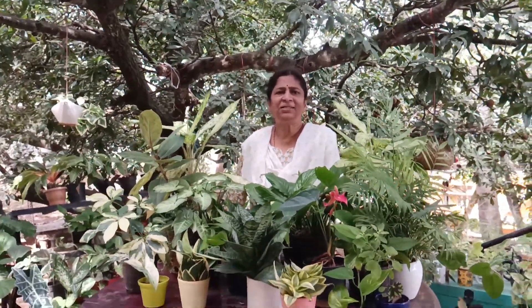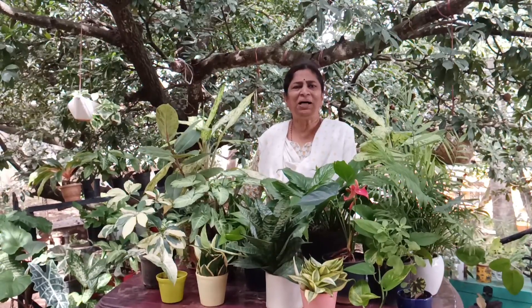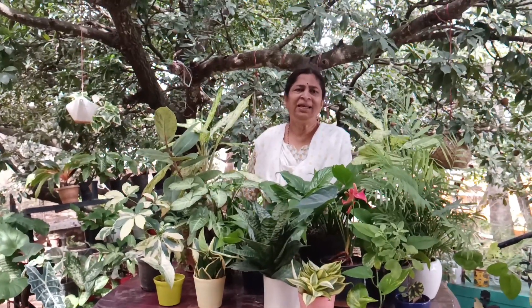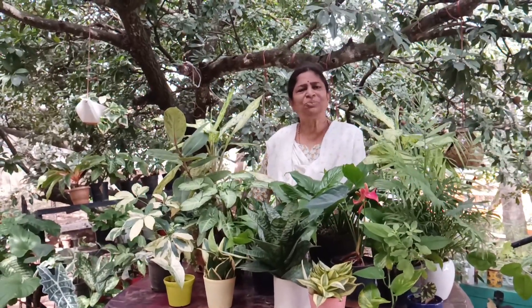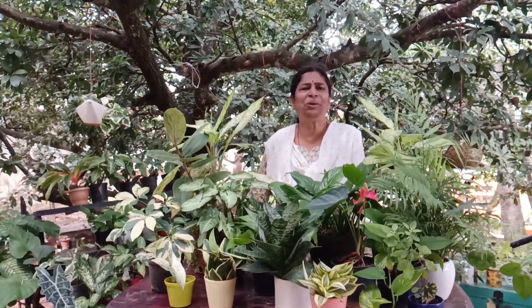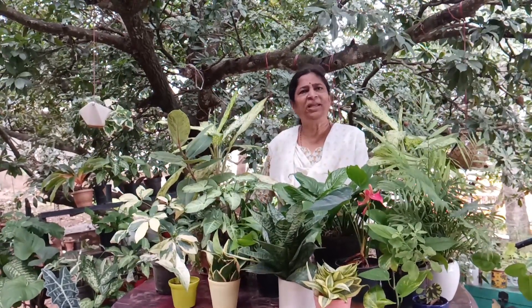So this is it. In my next episode, I plan to talk about plants that are suited or not suited for bathrooms and bedrooms. And with this, I request all of you to subscribe if you haven't yet subscribed to my channel, and share it with your family and friends. Have a good day.